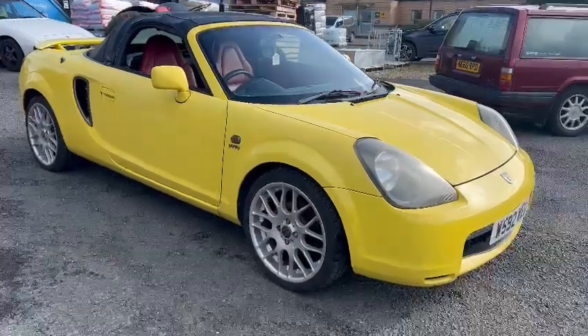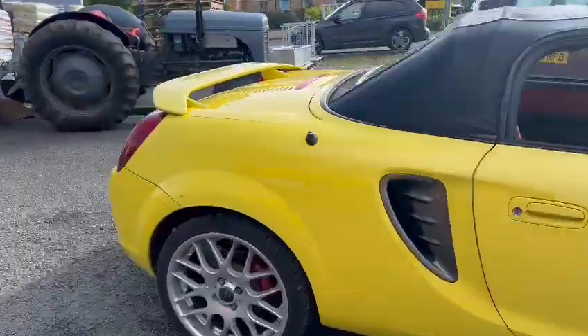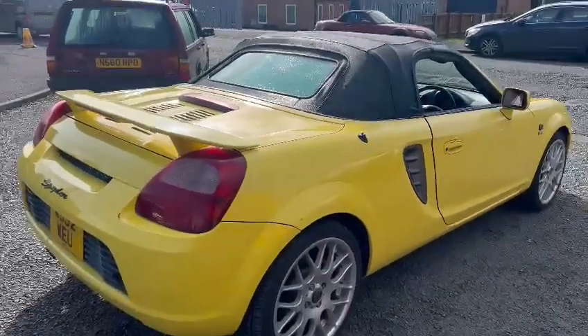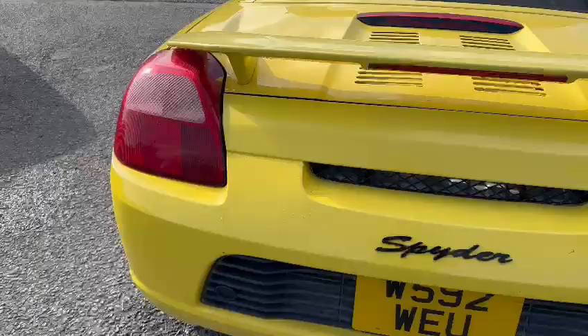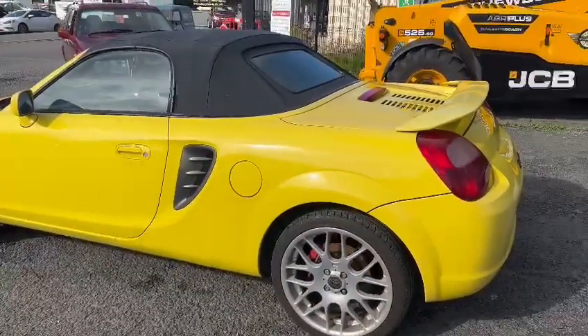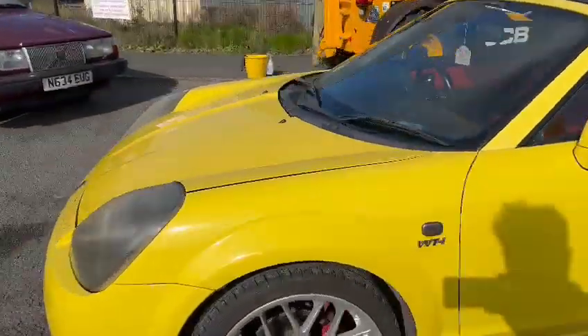Right then guys, here we go — a little Toyota has just landed with us for our next sale, down on display here at Pickering. As you can see, it's quite a bright car in yellow. The closer you get, there are a number of age-related marks as you go around it, a couple of scuffs here and there, but overall it looks very bright. It wants a massive detail and clean and just looks like it wants a bit of love really.